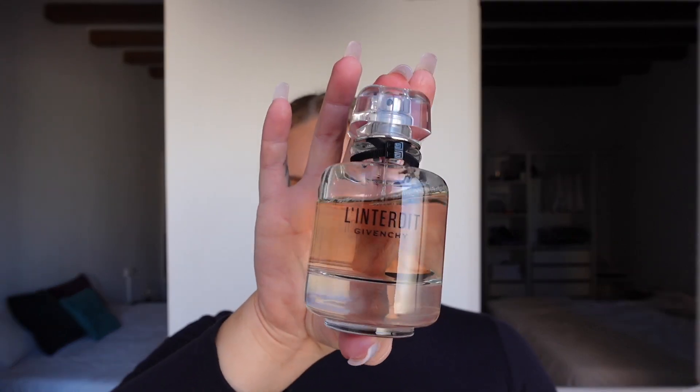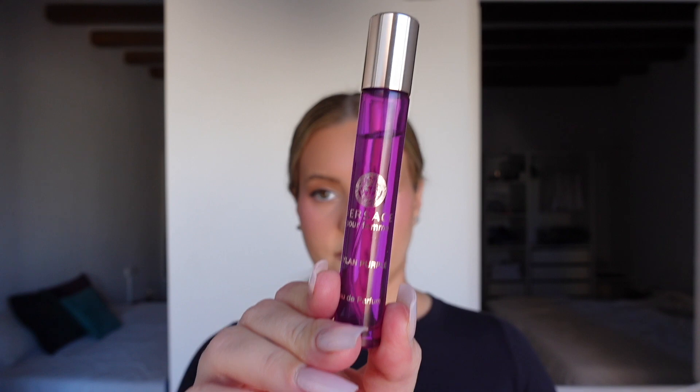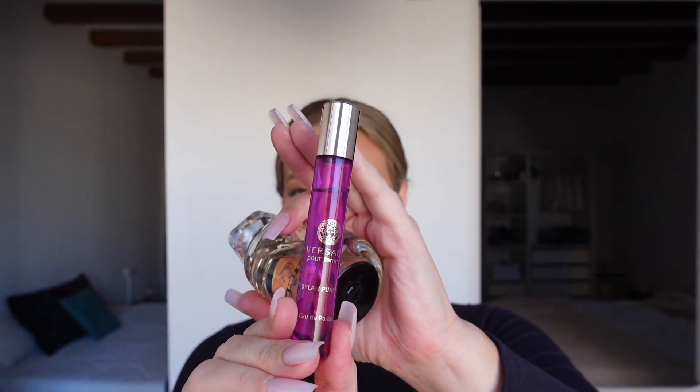My last two recommendations before what's in my cart: the Givenchy Lantardy perfume — it just smells really good, not my typical perfume but I really like it. And then I also got the small version of the Versace Dylan Purple, which is a bit sweeter. These are my two new perfumes this year. I typically wear Ariana Grande Cloud and Dolce & Gabbana Light Blue, so if you like those scents, you might like these.